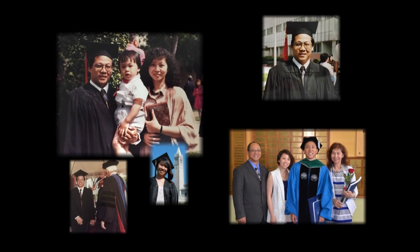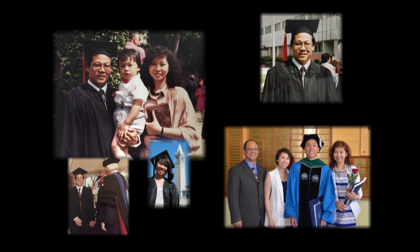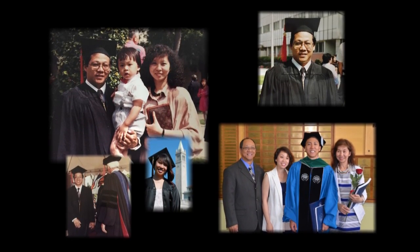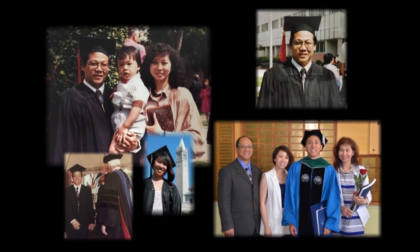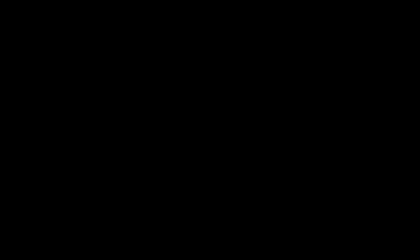I wanted to pursue what they call the American Dream — to have a good life here. I quit my full-time job and went back and attended Long Beach City College, after that transferred to Cal State Long Beach, and finished up my BS degree in electrical engineering. Education is the yardstick that measures the quality of life.